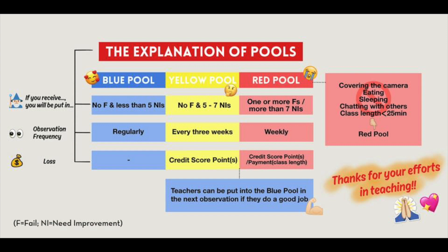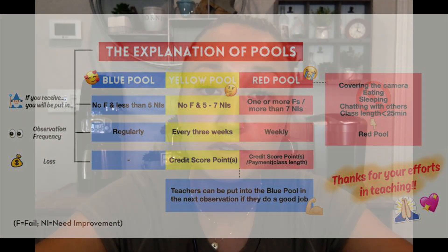The red pool is if you have one or more fails and/or more than seven needs improvements. That leads to a credit score deduction of minus two, and then you're observed weekly. They may request you to attend a workshop and you'll lose pay for that class. On your next eval, you can either move up to the yellow pool, or if you stay in the red pool, you may be terminated. So I'm feeling a little nervous right now being in the red pool, but I'll go over that later.